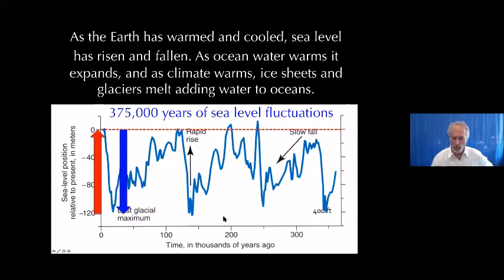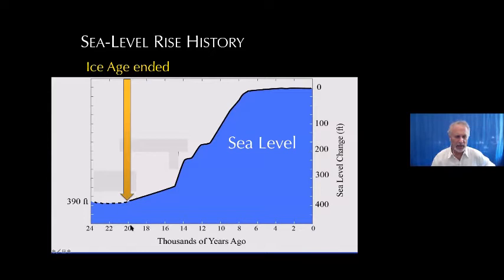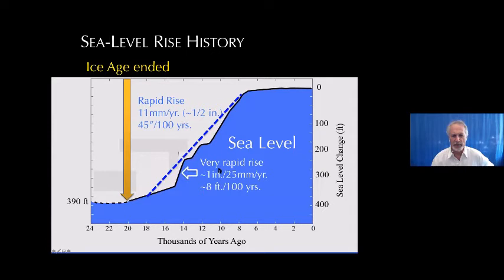This is a blowup of just the last roughly 20,000 years. The last ice age ended about 20,000 years ago, and sea level rose relatively quickly until about 8,000 years ago — maybe a half an inch a year on average. Within that period there were pulses where it rose very rapidly, maybe an inch a year, which is about eight feet per century. We believe this is when ice sheets in Antarctica collapsed, which is what we're concerned about today. Then about 8,000 years ago it leveled off — and this period of relatively stable sea level corresponds with almost the entire history of human civilization.